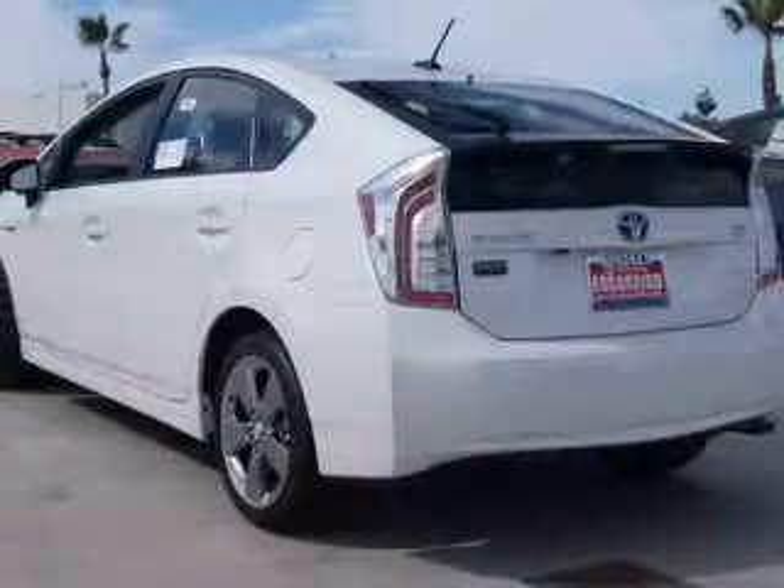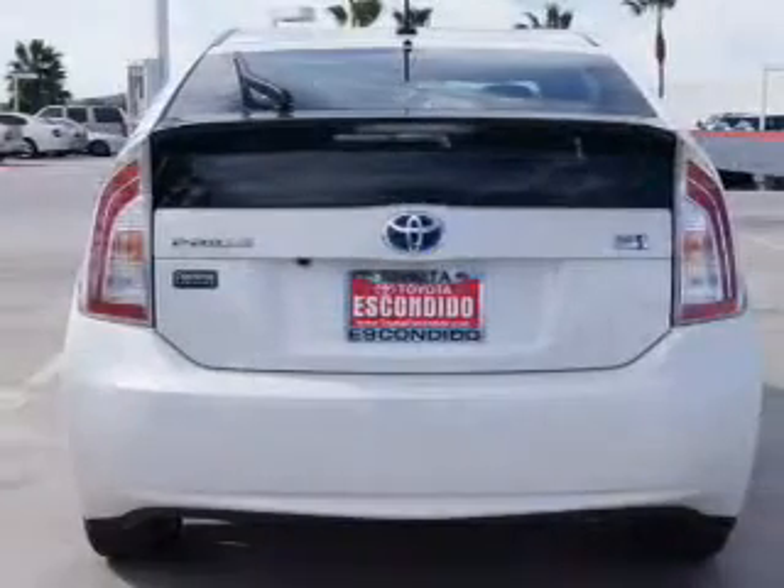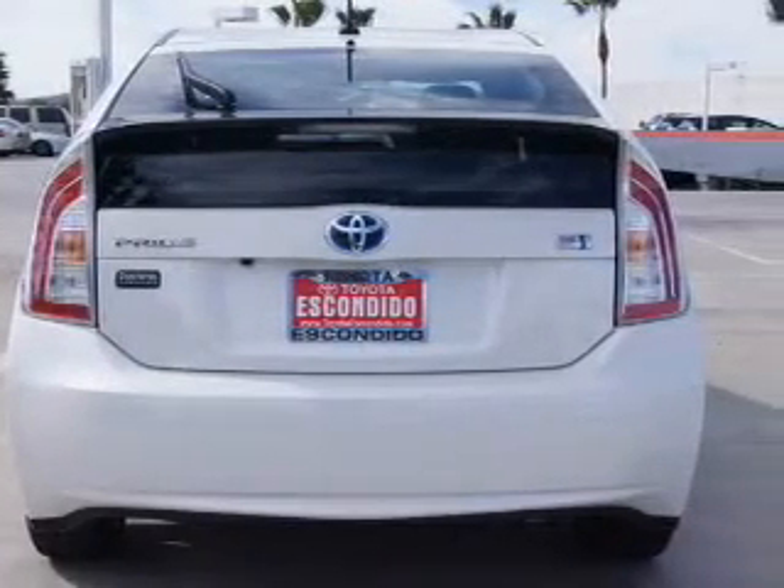The powertrain includes front wheel drive with an efficient four-cylinder engine driven by an automatic transmission. Premium wheels lend a distinctive appearance.